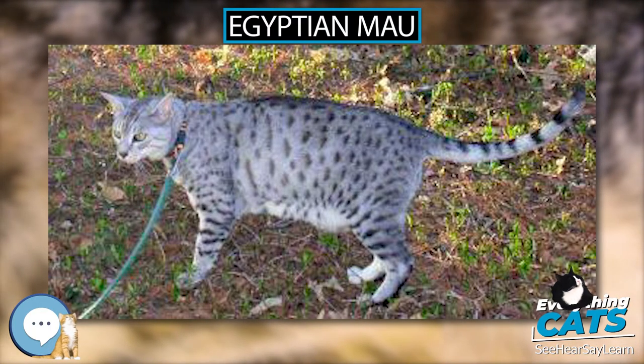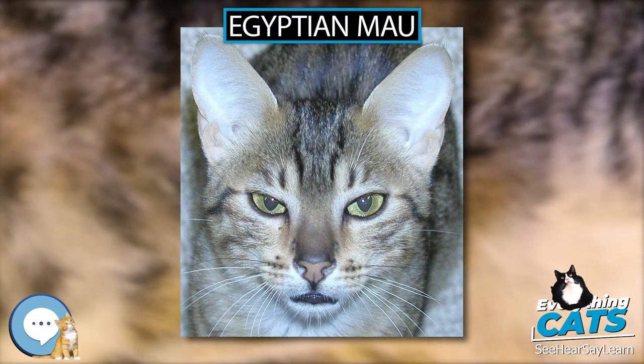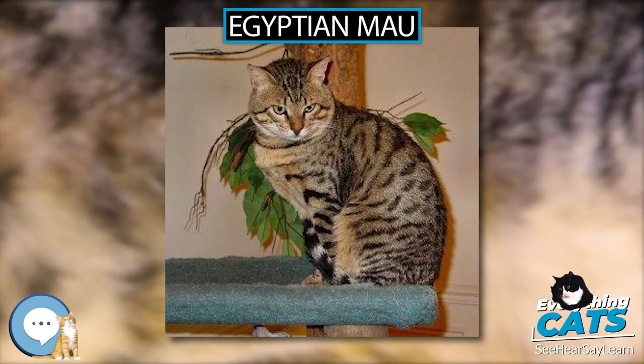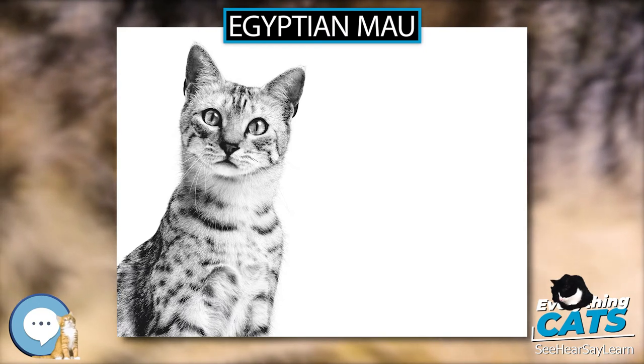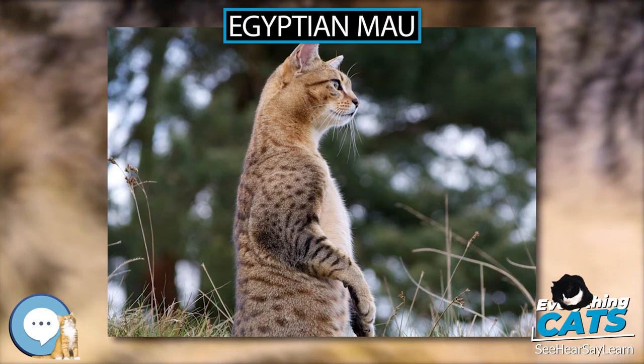The Mau achieved championship status in some organizations in 1968. There were attempts by British breeders to create Maus from crossbreeds of Abyssinians, Siamese, and Tabbies; however, these did not resemble the true Mau. This mix became the basis for the Ocicat. Egyptian Maus will have either a scarab beetle or M marking on their foreheads, with those bearing the latter tending to be from the United States.